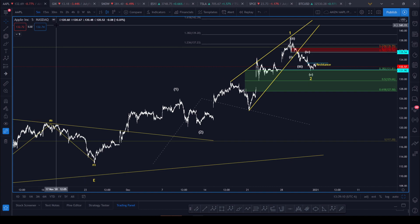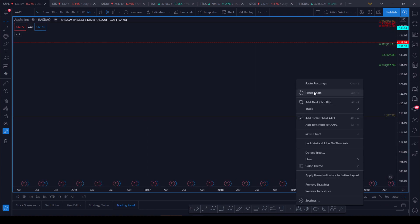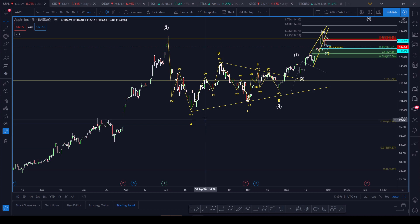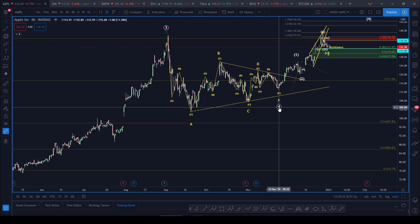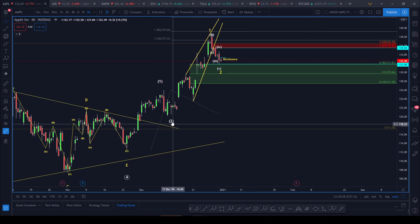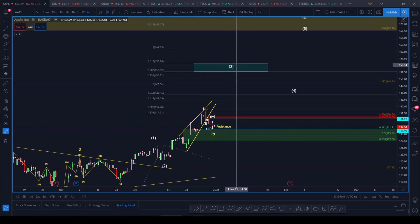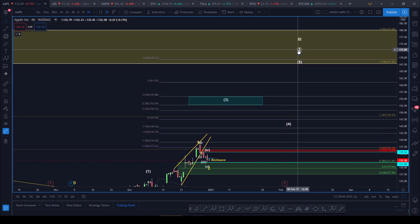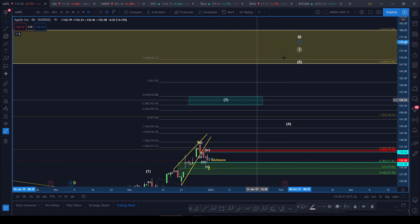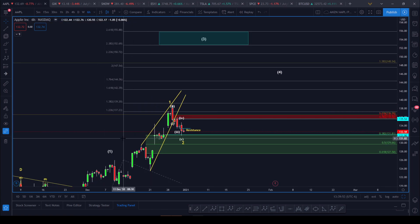Next is Apple. On the six-hour chart, Apple finished wave three and then finished off an ABCDE correction with wave four ending on November 24th. Then we had an impulsive move up and ABC down for wave two. I've got an intermediate count with wave three ending in the 152–155 range, and I have a feeling we might get an extended wave three at the 2.618 level. Either way, we're in a cycle wave three and finishing off wave three before we pull back.